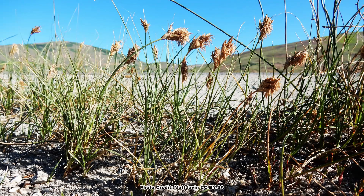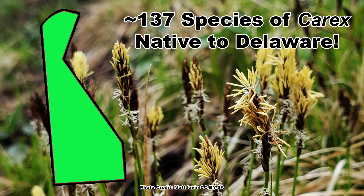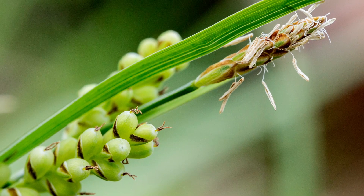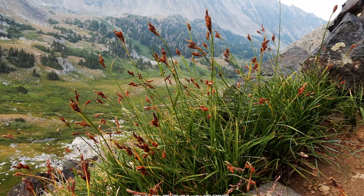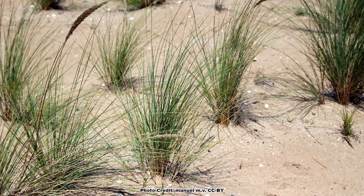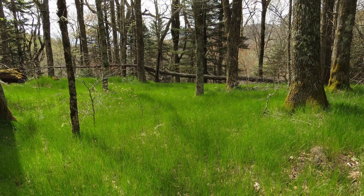Carex are a huge and very diverse group of plants. They can be found around the world and are incredibly diverse in the number of species. In the state of Delaware alone, there are 137 species native to Delaware, which is amazing. There are hundreds of species native to North America and a couple of thousand species native worldwide. You can find them in tremendously diverse habitats — alpine areas, shady wet areas, and even on sand dunes and beaches.